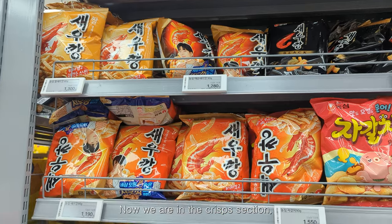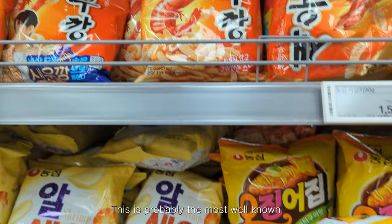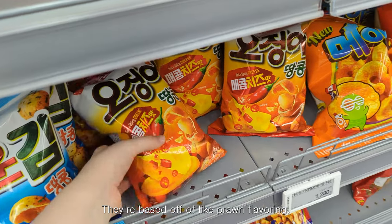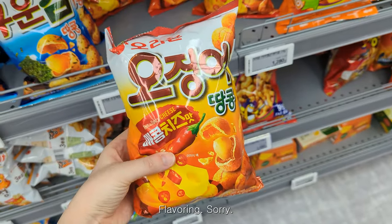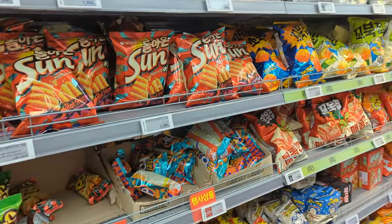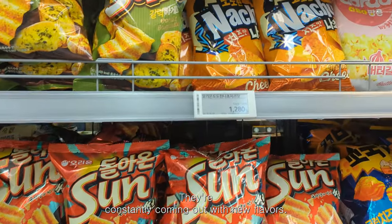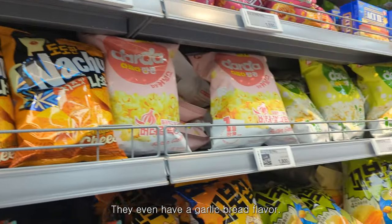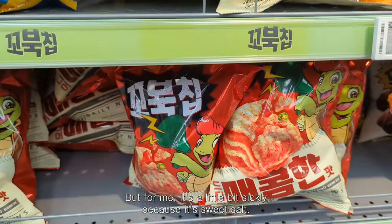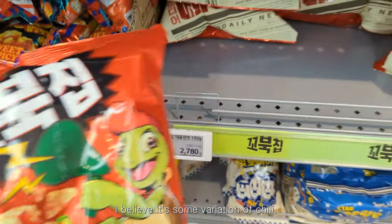Now we're in the crisp section — or chips as you'd call them in America. This is probably the most well-known crisp in Korea, based on prawn flavoring. And this is my favorite — chili cheese coated peanuts, they're Sun Chips. They're constantly coming out with new flavors; they even have a garlic bread flavor, but to me it's a little sickly because it's sweet and salty. And this is a new flavor of the Turtle Chip — I believe it's some variation of chili.